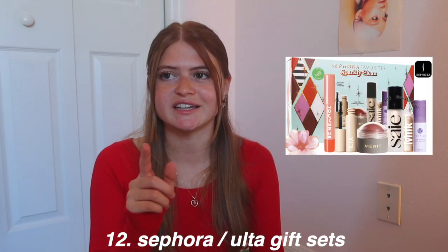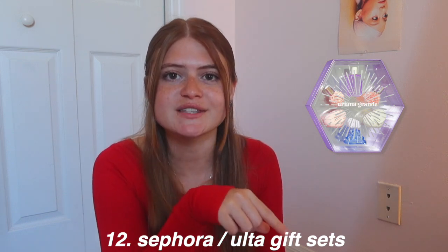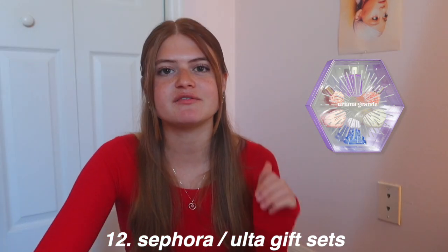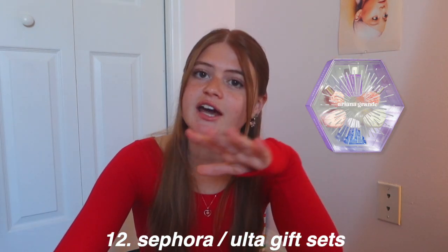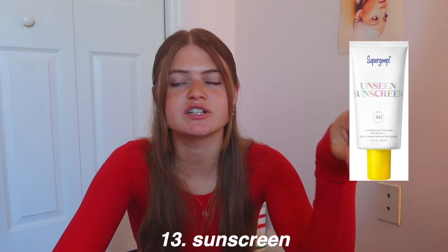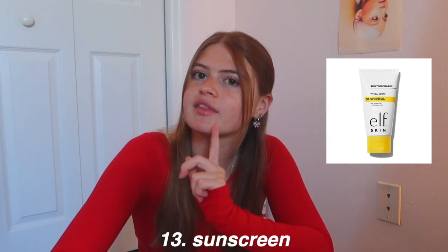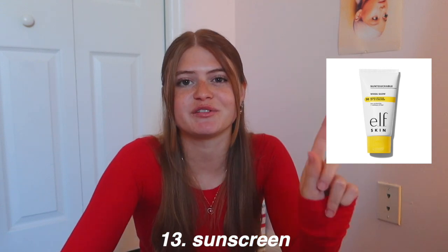Sephora and Ulta gift sets are amazing — they have such cute sets, including an Ariana Grande perfume set. They have hair care, skin care, makeup, perfume — so many things to choose from. Sunscreen is something everyone needs. Sun Bum is good, Bask sunscreen is good, and then there are sunscreen primers. I have one from e.l.f. that's really good — it's like a tinted moisturizer primer that also has sunscreen, which is really useful.